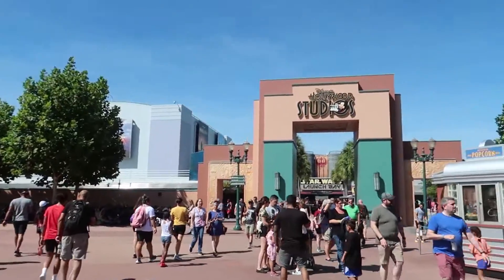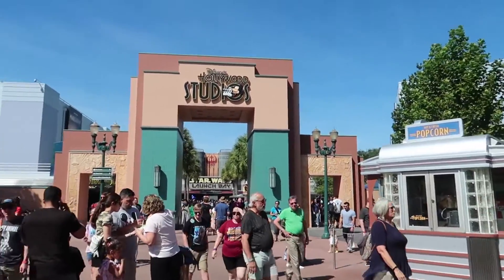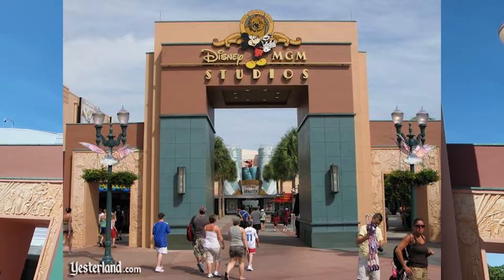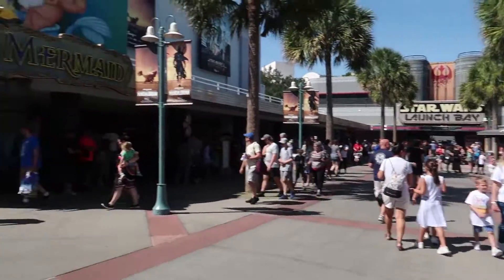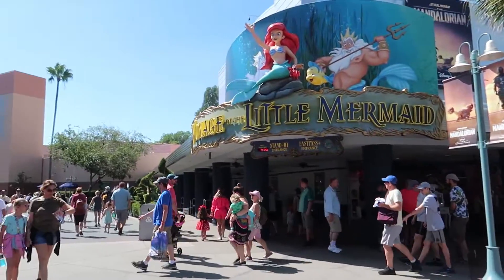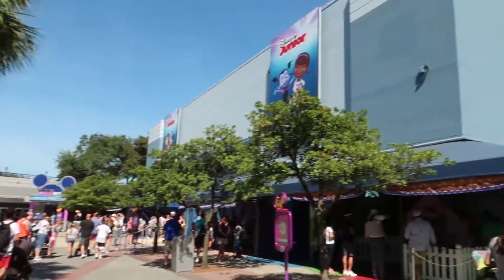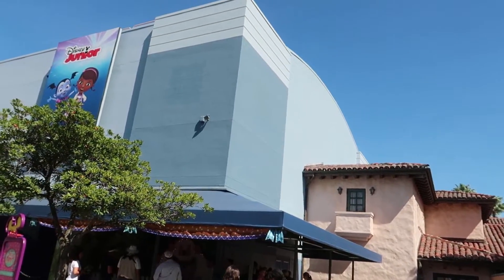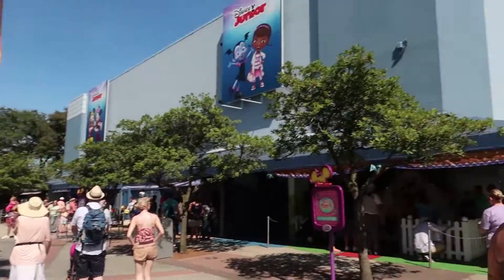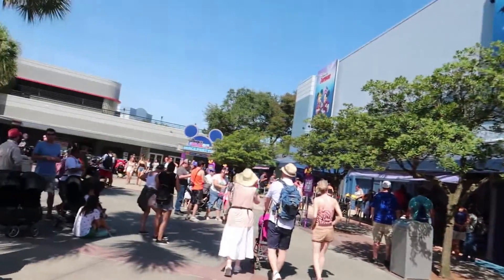Now let's head into the Animation Courtyard, because this has actually changed quite a lot. Of course the first thing we see right here — this would actually say Disney MGM Studios. But The Voyage of the Little Mermaid was still here, and it's the exact same show they had in 1994 today. Just across from The Voyage of the Little Mermaid, this used to be what was called the Catwalk Bar, but now it's a whole Disney Junior type of area.